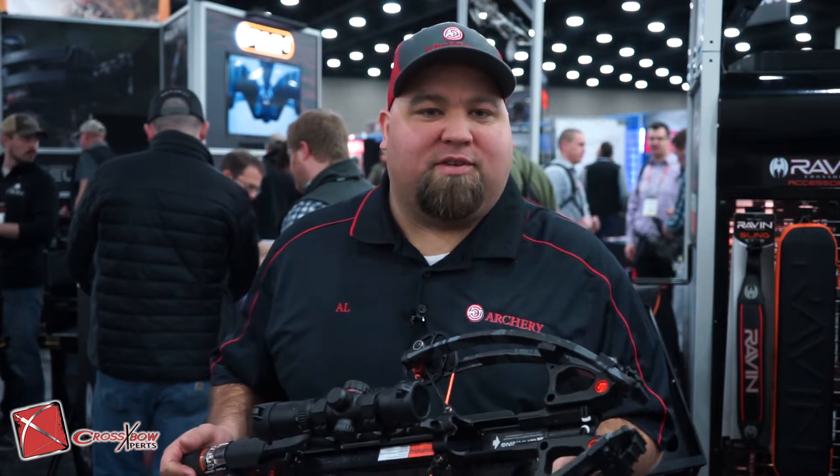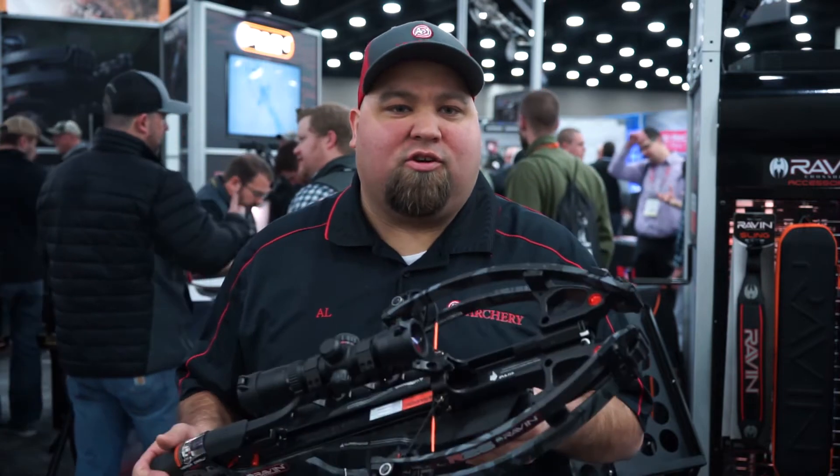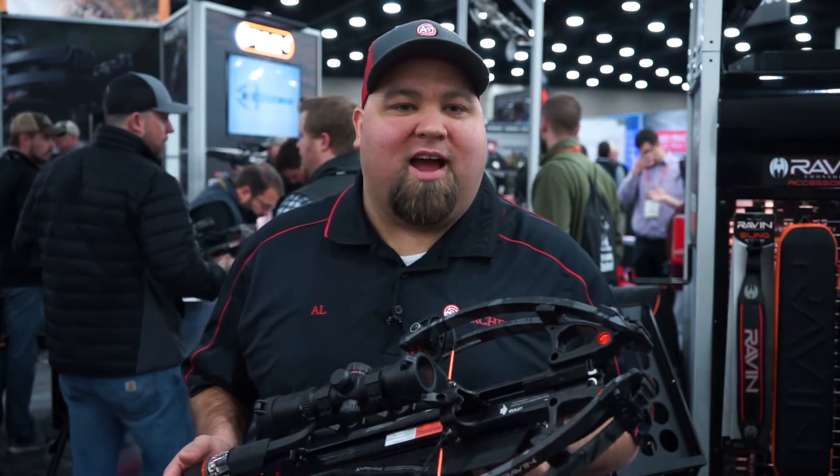Shooting 400 feet per second, the R26 is 26 inches long. Still the 6 inches axle to axle, extremely accurate. You can check them out at Crossbowexpert.com.